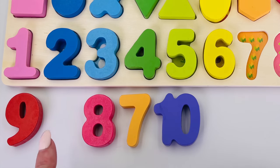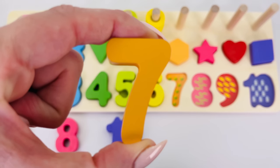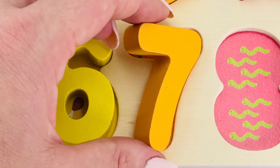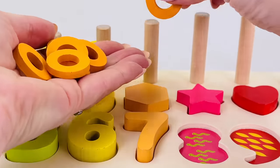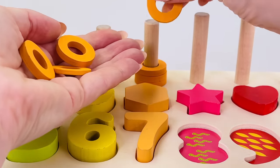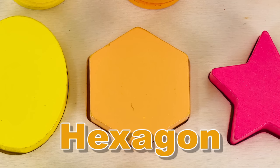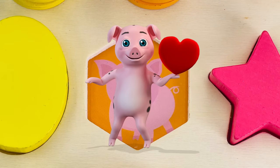Where is number seven? There it is, number seven! Seven corn cobs: one, two, three, four, five, six, seven. Let's count the rings: one, two, three, four, five, six, seven. This shape is called a hexagon and it has six sides, and underneath is a piggy wiggy.